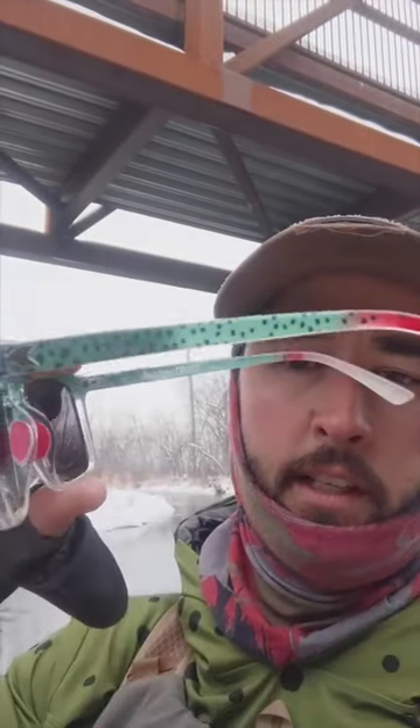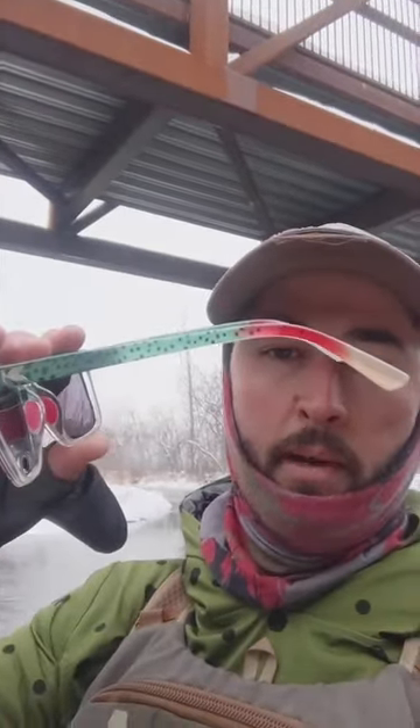Hey, what's up everybody, out here getting some fishing done on this cold winter day. But I thought I'd mention a product that I've been really liking lately — these Knockaround polarized sunglasses in a rainbow trout pattern, matching the rainbow trout hoodie. Get your hoodie at troutthreads.com.